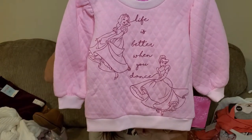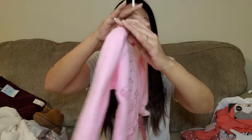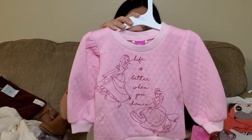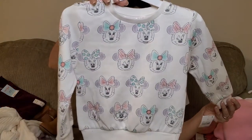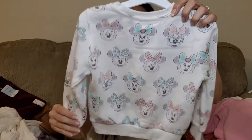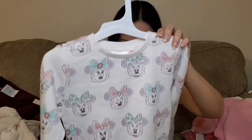She loves princesses right now, so this is perfect. The back is like this. This was $14.99, 3T. And another sweatshirt, 3T, with Minnie Mouse. Really cute, I like the colors. The back is like this. This was $10.